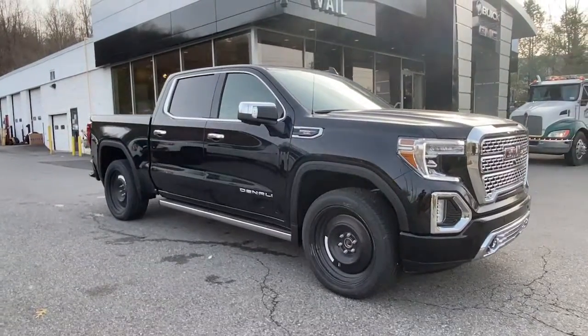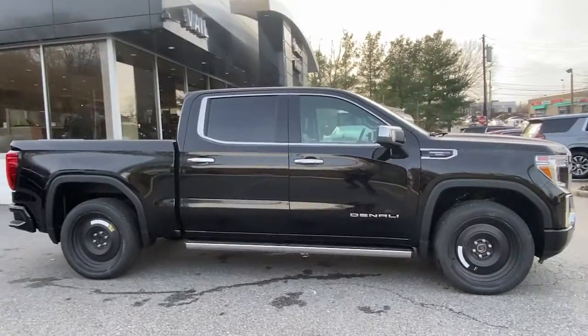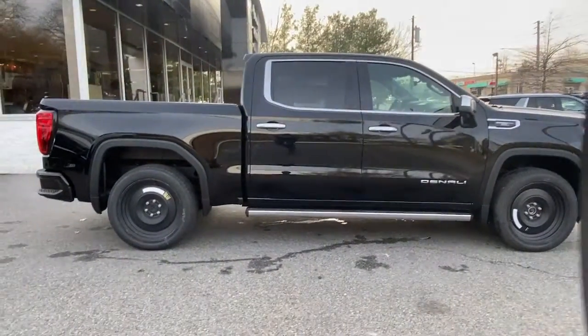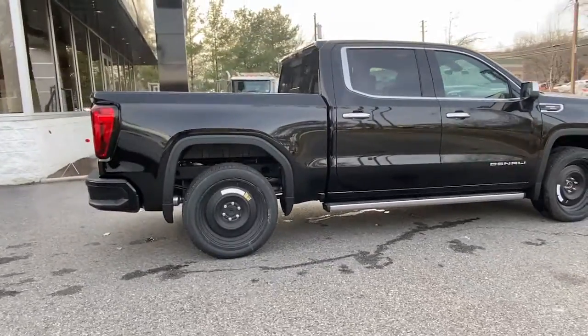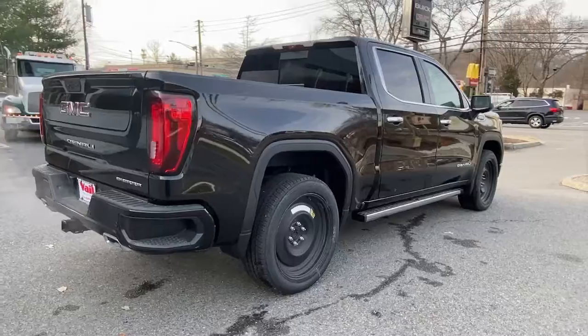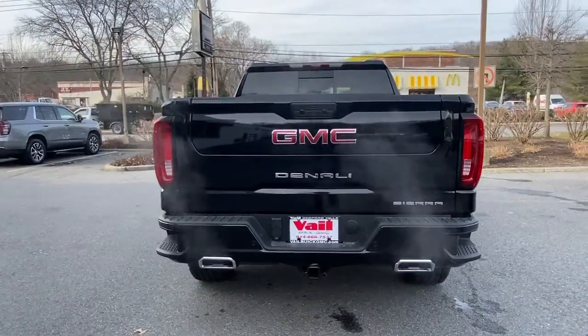You just found the 2022 GMC Sierra. This strikingly handsome Sierra delivers full-size pickup strength and plenty of modern comfort and convenience. From its impressive towing and hauling capacity to its quiet, spacious cabin and tech-savvy connectivity, this is the truck built for today's lifestyle.